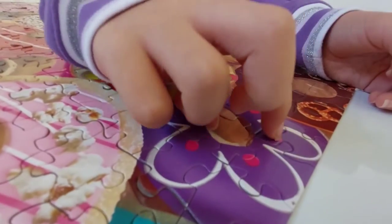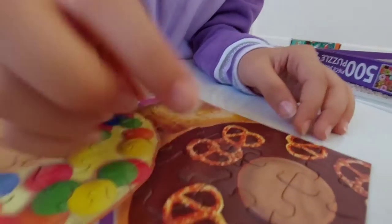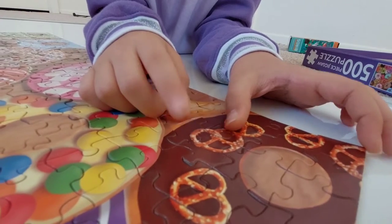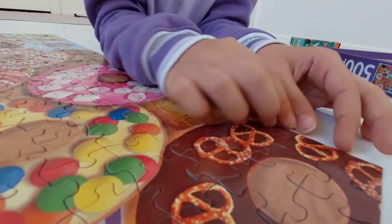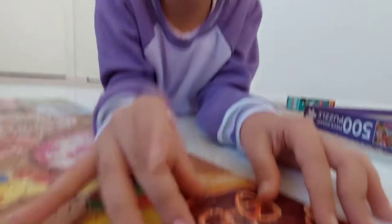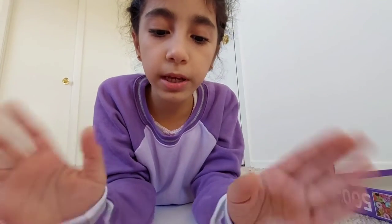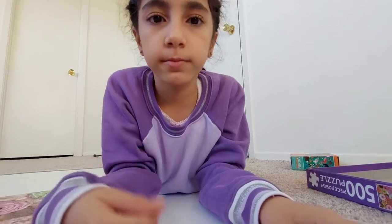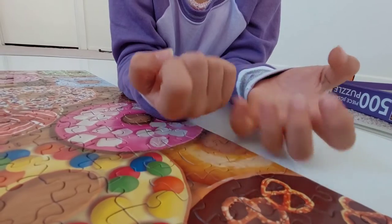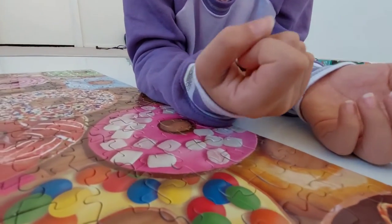This is a flower donut with purple frosting, vanilla dribbles, pretzels arranged like a flower, and pink sprinkles. And this is a pretzel donut with chocolate frosting and pretzels on it. And this is just a plain bagel — nothing on it, just bread!